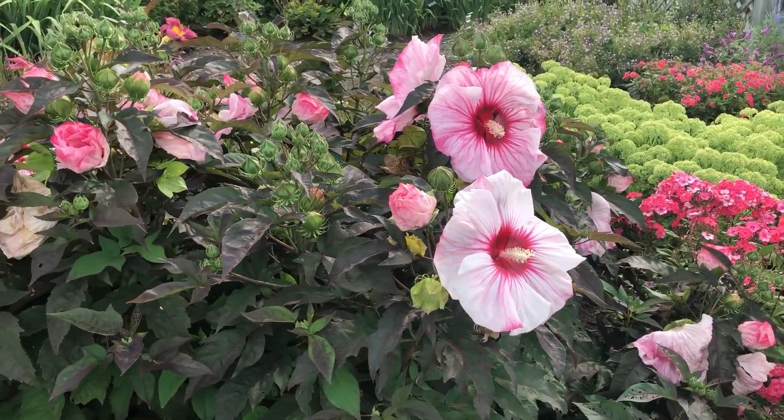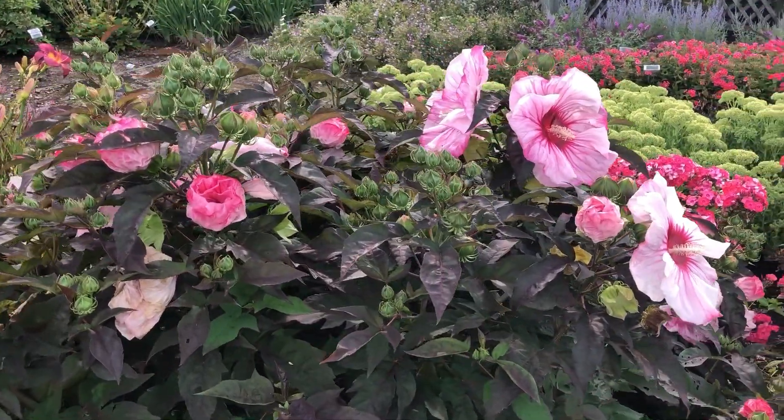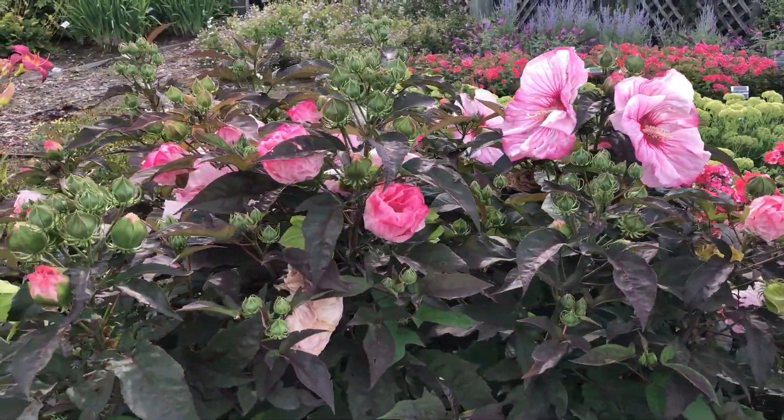I'll step back so you can see — these are just starting to come into bloom. You can see there's a lot of blooms on there, but there's a ton more buds just waiting to open up.